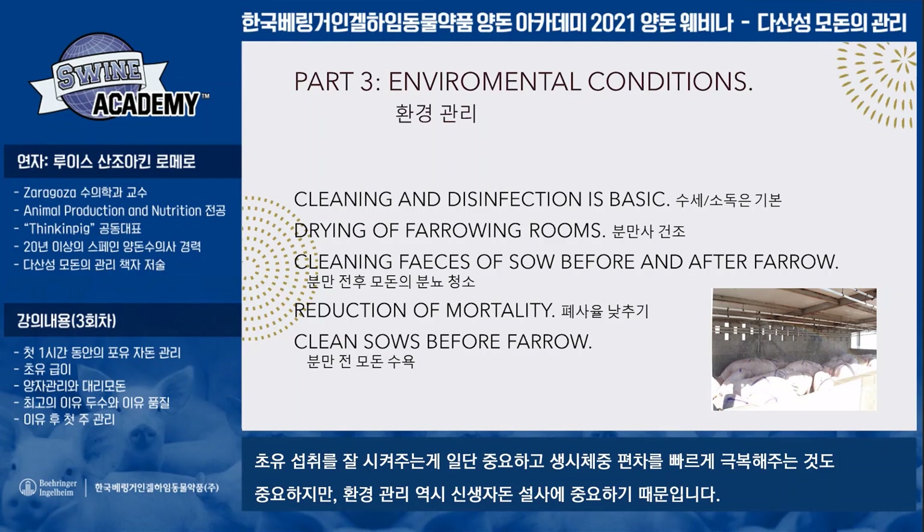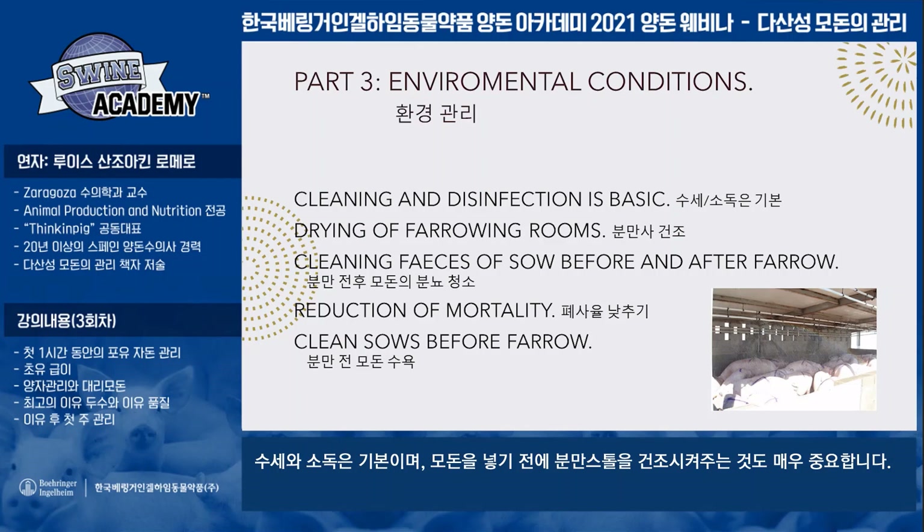There is variability in the farrowing, of course, but the environmental conditions are very important for our sows and our piglets. Cleaning and disinfection is basic.